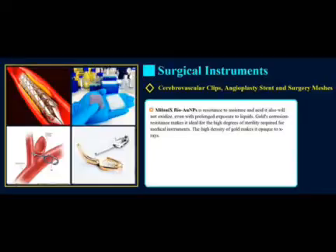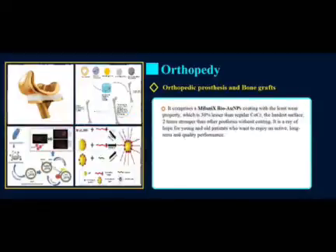Milanix BioGold nanoparticles are resistant to moisture and acid and will not oxidize, even with prolonged exposure to liquids. Gold's corrosion resistance makes it ideal for the high degrees of sterility required for medical instruments. The high density of gold makes it opaque to X-rays. The nanoparticle coating has the least wear property — 30% lesser than regular coatings, the hardest surface — and is two times stronger than other processes without coating. It is a ray of hope for young and old patients who want to enjoy active, long-term and quality performance.